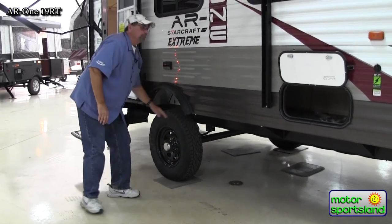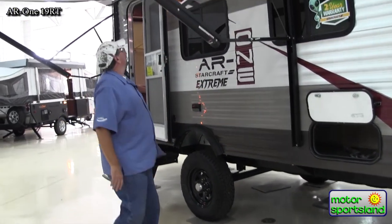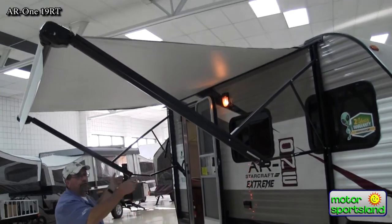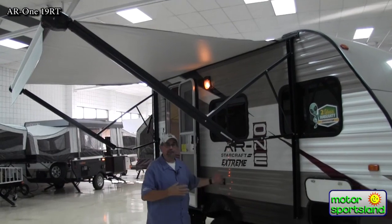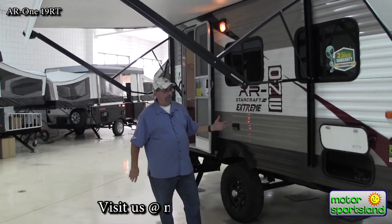The extreme package also includes a power awning — a lot of times they're manual — but this one gives you a full eight feet out. If there's inclement weather, you can set up your stove, kitchen, everything out here, and be ready to go in comfort.